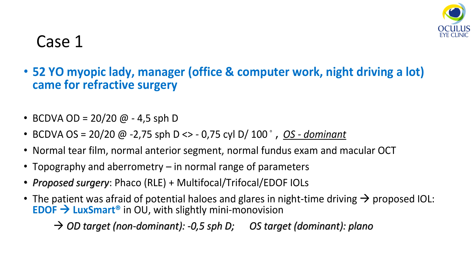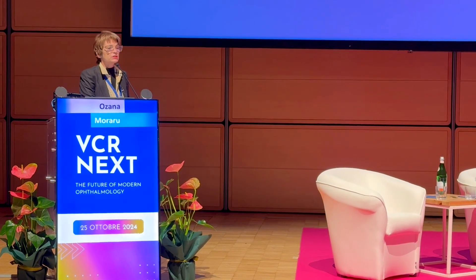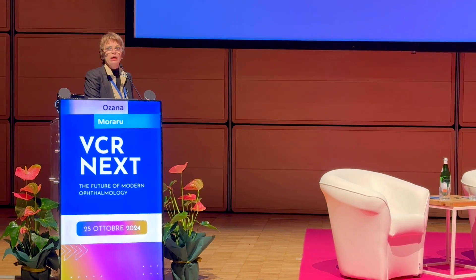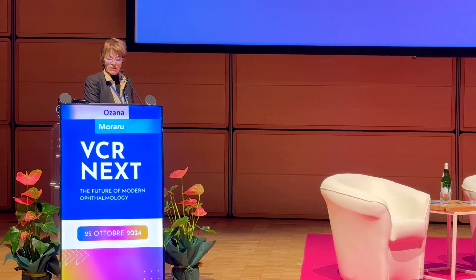It's a 52-year-old myopic lady, a manager. She works a lot in the office with a lot of computer work and drives during the night a lot. She came for refractive surgery with 20/20 visual acuity. The dominant eye is the left one with minus 2.75 and a bit of with-the-rule astigmatism, and the non-dominant eye is the right eye with minus 0.45. Normal tear film, normal anterior segment, normal fundus exam, OCT, topography, and aberrometry — everything looks fine.